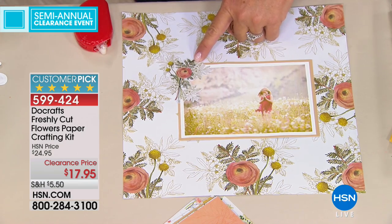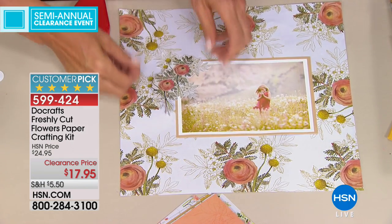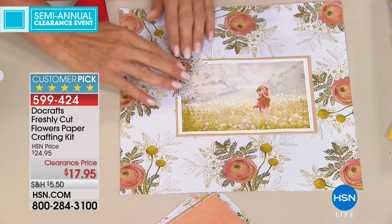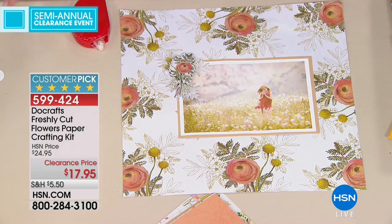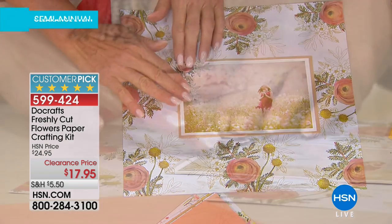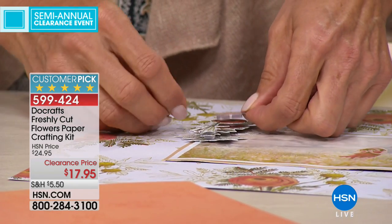So that's number two — this is the decoupage piece that's going to be number two. Now putting number two on top, then number three. Look at how that's just layering up to make some of the most beautiful embellishments. I just love their decoupage sets — they are really very much well known for these.